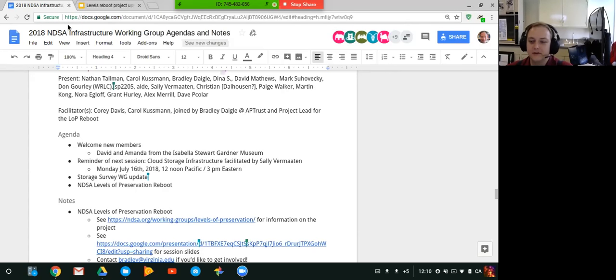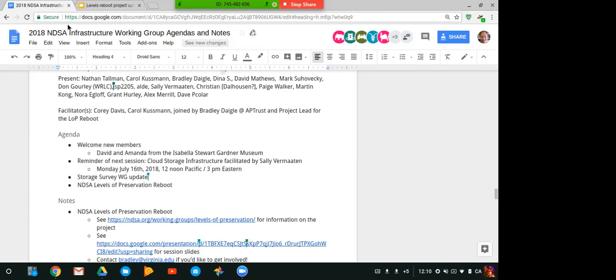We'll hopefully run the survey either at the end of this year or sometime in 2019, to be determined. We should be able to have more information at the July call, since the proposal should have gone to the Coordinating Committee by then. If anyone has questions about what I'm talking about, please let me know.